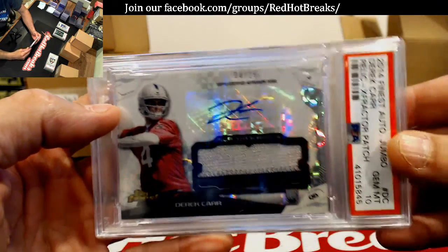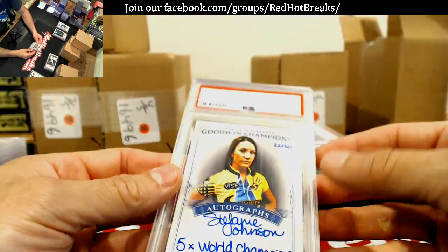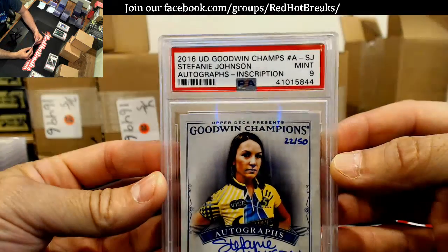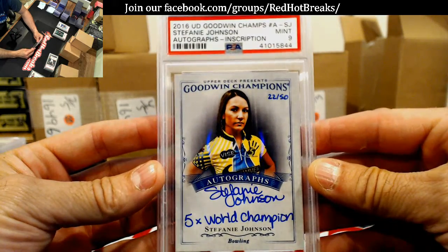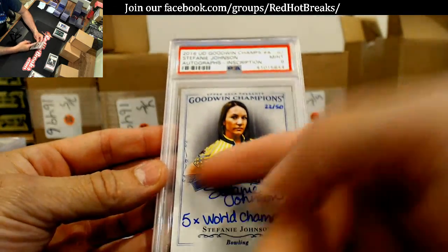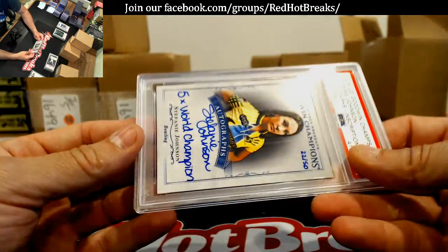That's a beauty. Nice one, Shane. I have no idea how the hell this came back an 8.9, but I guess it did — Stephanie Johnson, autographed and scripted, off-center to the left I'm guessing. I don't know why I sent that in, but figured I would.